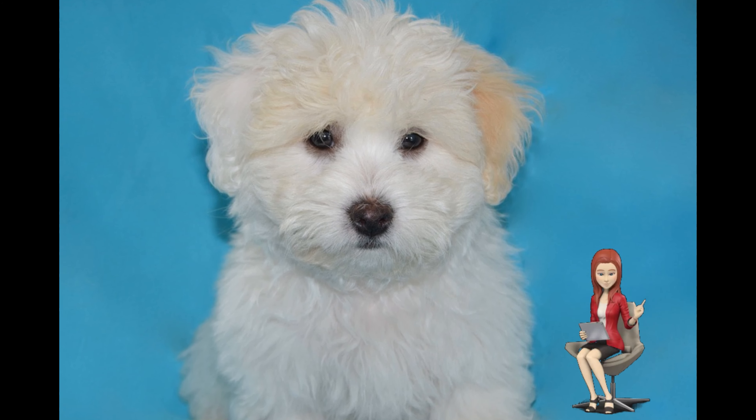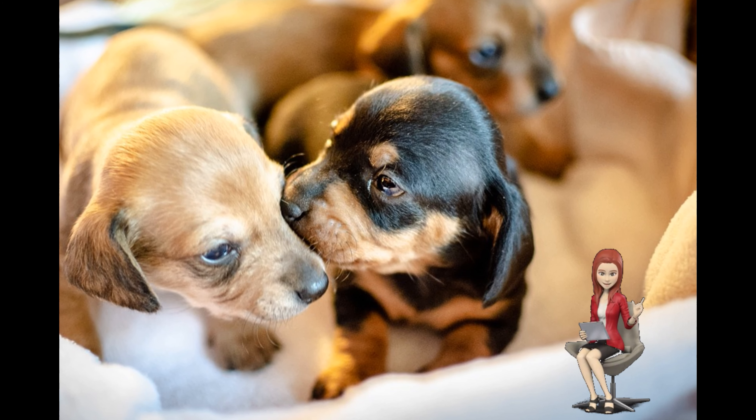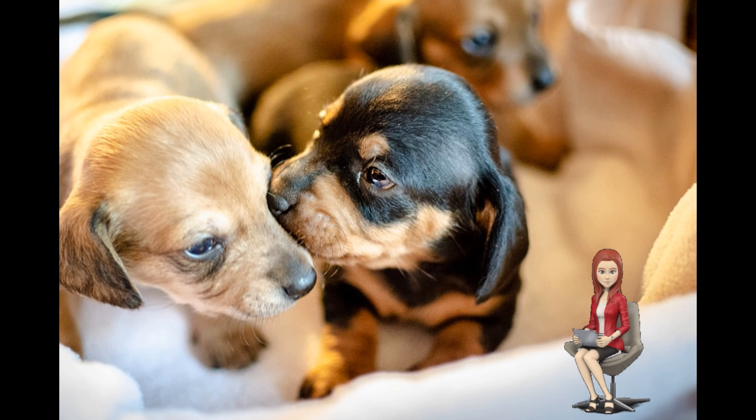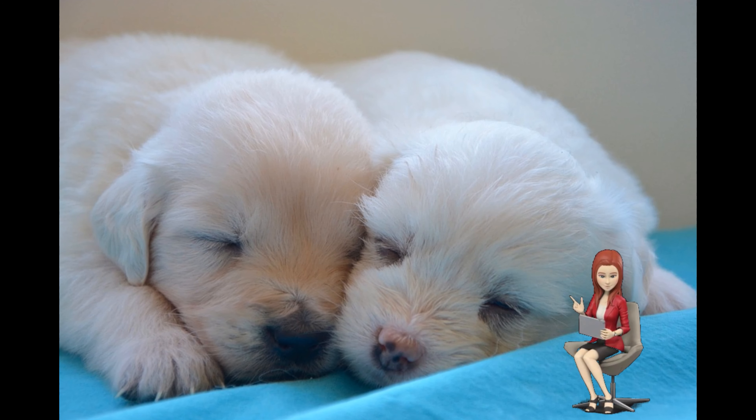Fourteen: it is good to clean their eyes with a cotton disc soaked in water or warm chamomile. Fifteen: training them as a puppy is the best thing — compensate them with prizes, praise, or caresses when they do something right.